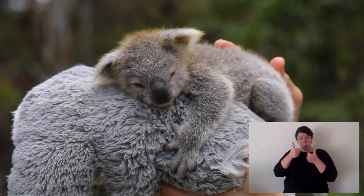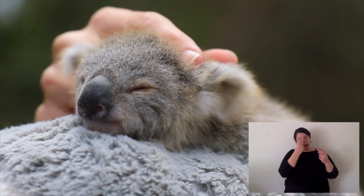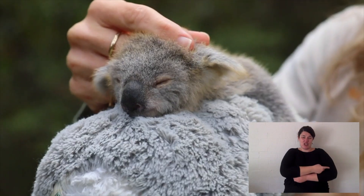Why do they sleep a lot? Sleeping conserves energy. So if the food that you are eating is not great quality, you sleep to conserve that energy. They sleep for up to 20 hours a day.